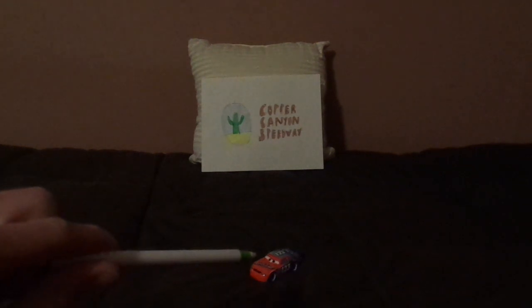Without any further ado, let's now discuss Todd Marcus's appearance in Cars 3. Between 2006 and 2015, Todd Marcus received a new look for his sponsor in Cars 3.